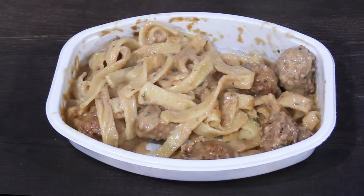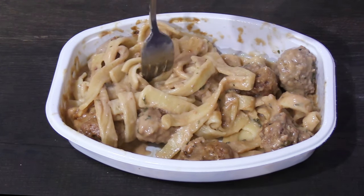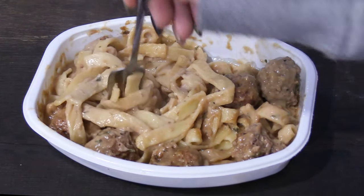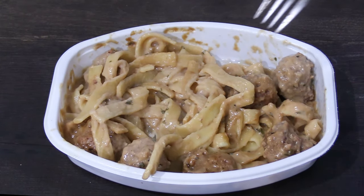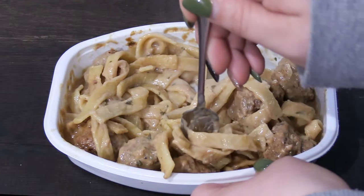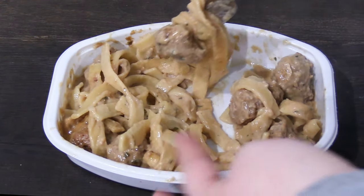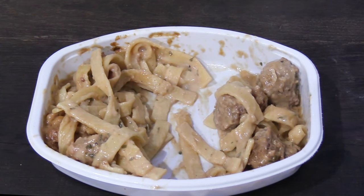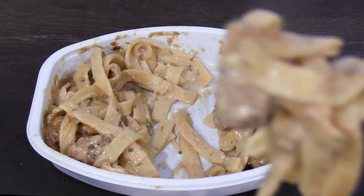Next we tried the noodles, which looked great — perfectly cooked, not mushy at all, and they were delicious. And now for the obligatory bite of everything: the meatball, the pasta, and the sauce. Everything together tasted really good. It had good flavor, but it didn't have that knockout punch flavor that the Boston Market meal had. But it was the much more complete meal as far as I was concerned. So I'm giving it a 7 out of 10.